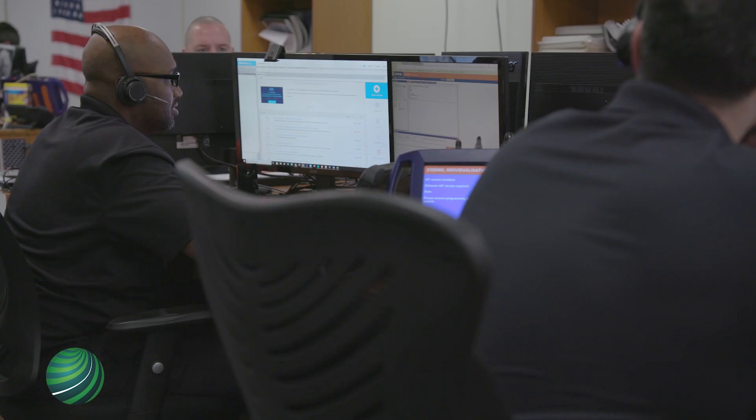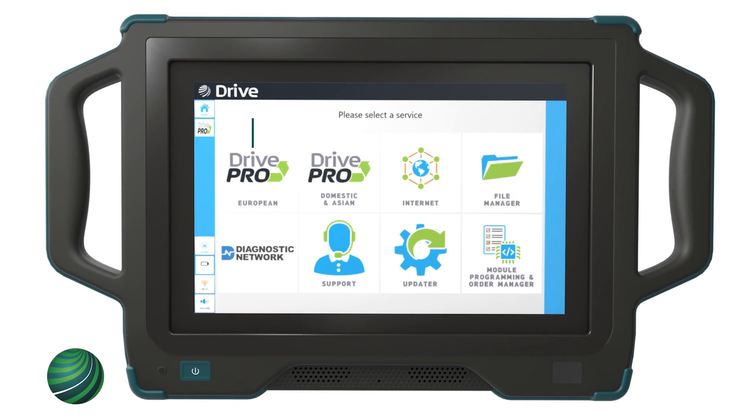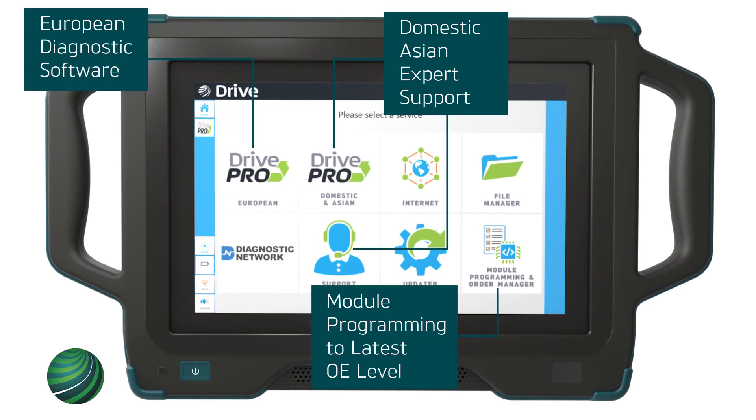Today our commitment to the aftermarket remains the same. Drive Pro combines the best from Autologic, Drew Technologies, and Farsight in one diagnostic and support platform.